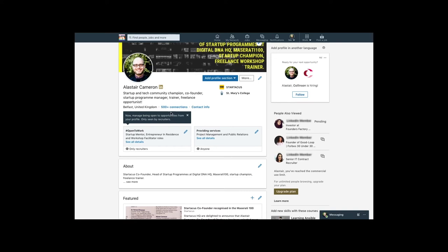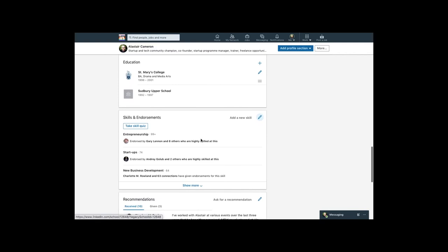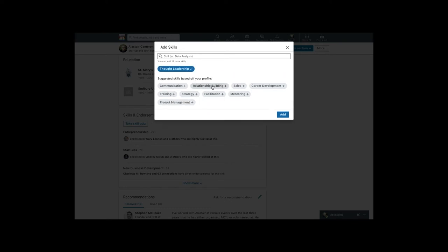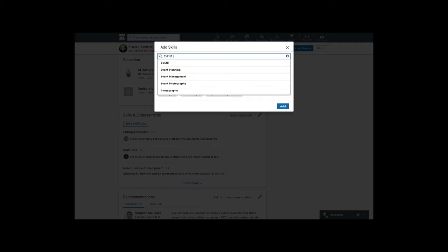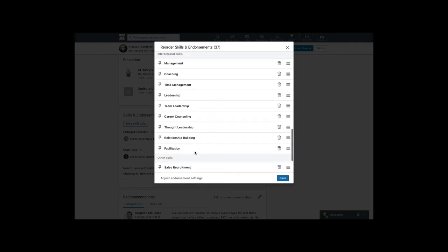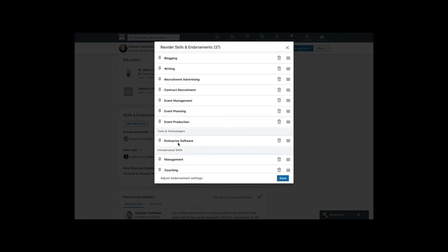LinkedIn allows you to highlight up to 50 skills on your profile. If you're struggling to think of keywords, go to the skills section first and look at the keywords relevant to you — LinkedIn already associates them with their platform. It's a good place to start before writing your headline and summary.